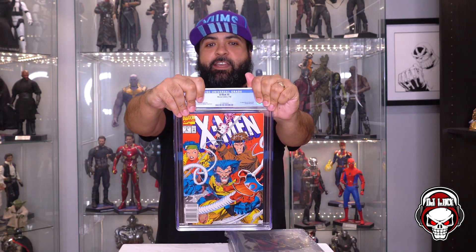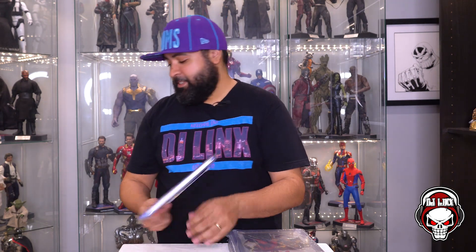All right, we're hoping for 9.8s, and if we don't get 9.8s I'm going to be really mad. First one — X-Men number four, first appearance of Omega Red. What do we got? 9.2! That sucks. 9.2 — what are you going to do? We got three more tries. It's kind of a bummer right out the gate to get hit with a 9.2.